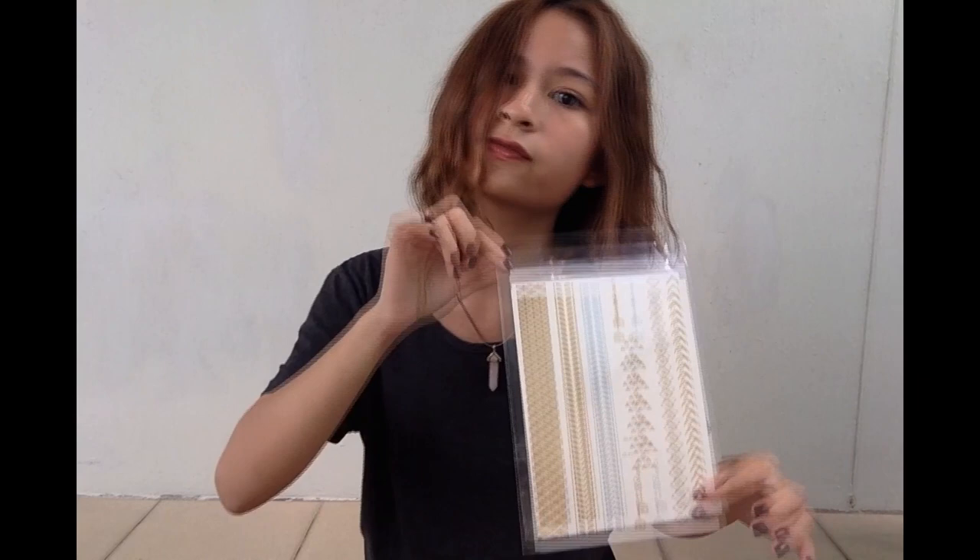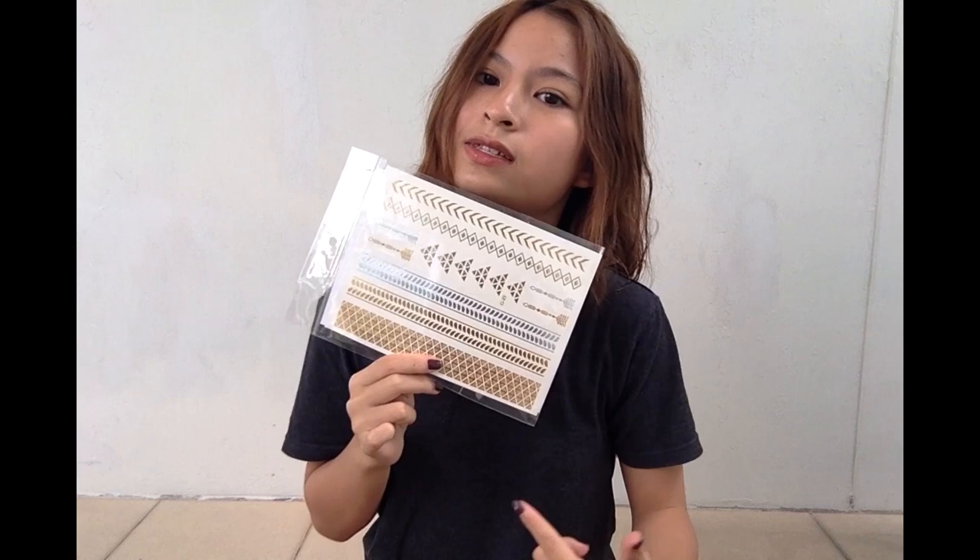I got a temporary tattoo set from a flea market called Public Garden. I was at Happier Hour, an event organized by Public Garden, and one of the retailers was selling temporary tattoos for only $10. Of course I got it — there are so many designs, it's totally worth $10. I've yet to try them on, but once I do I'll be sure to post some pictures on my Instagram. I can't wait!